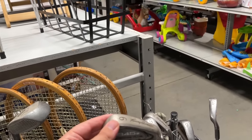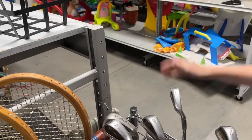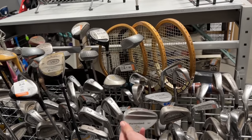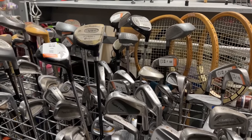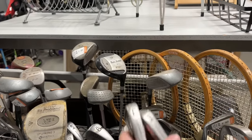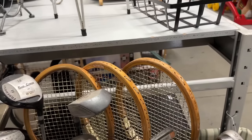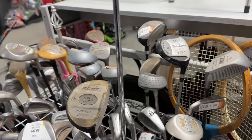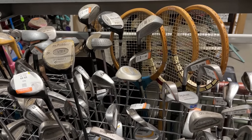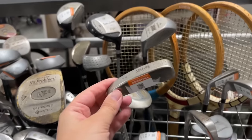We got almost a full set of Tommy Armor 845s — we find those all the time. 845s forever. We always say if you're going to start playing golf, just go to a Goodwill and you'll find a Tommy Armor 845. Check these out — Adams Tight Lies Tour: three iron, six iron... if this is a full set... nine iron, eight, seven, four — it is a full set! There's a million Pureless sets as well. Check out this Lynx putter — it's like a Lynx 8802 style. I've never seen that before.